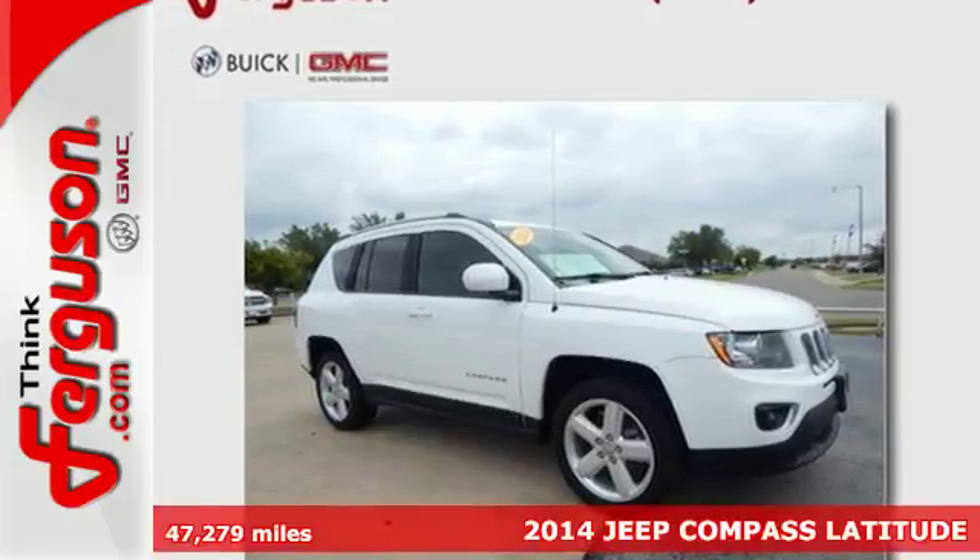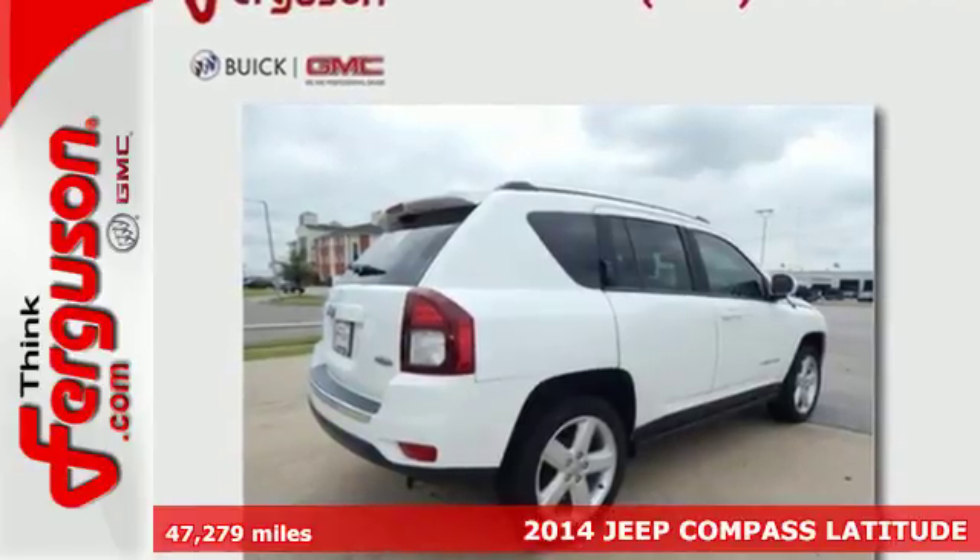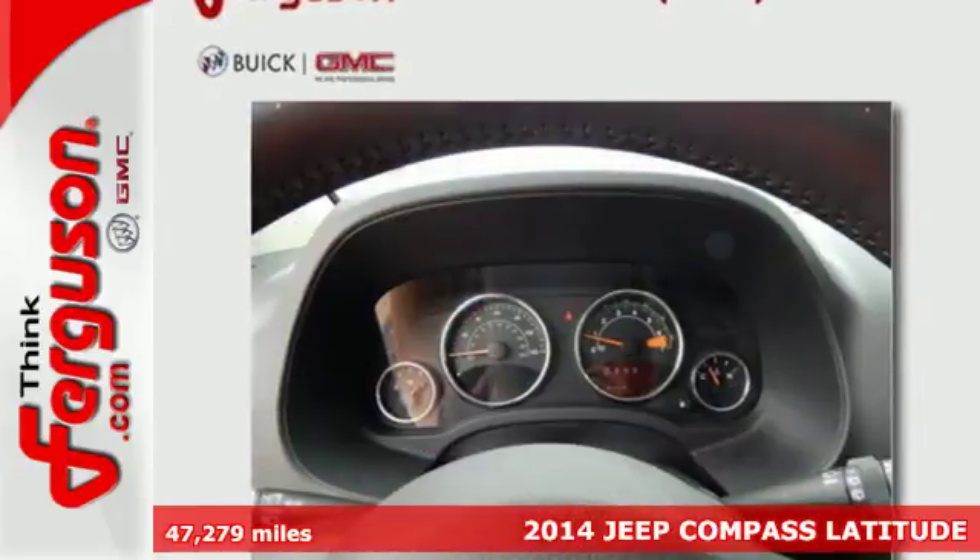It's a 2014 Jeep Compass Latitude — the compact SUV that gives you great value and great looks.